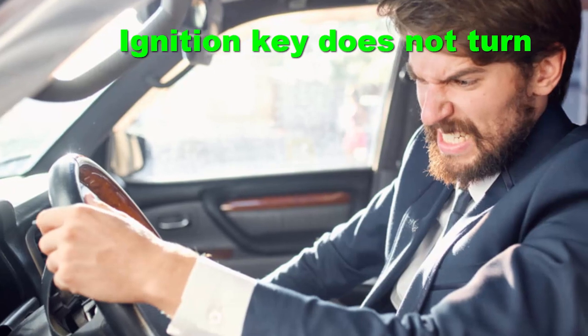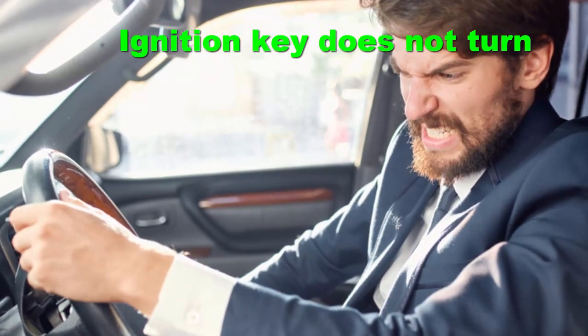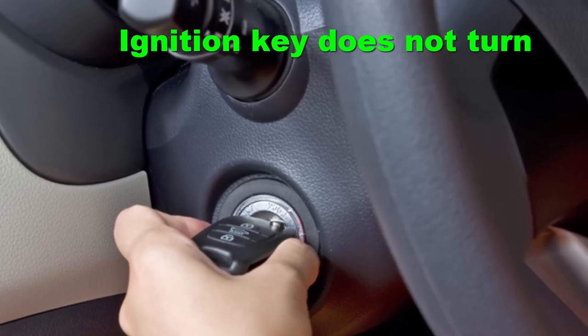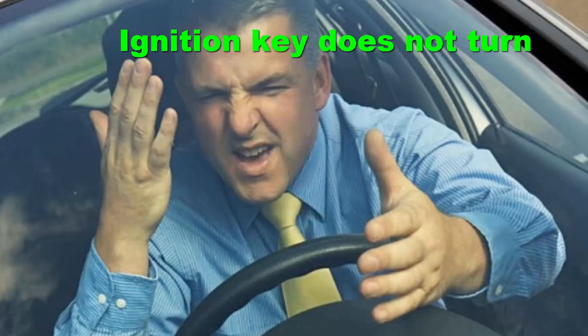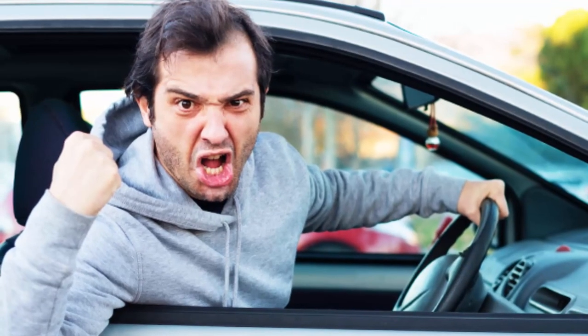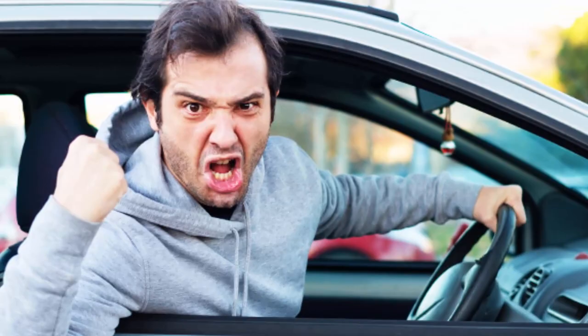Ignition key does not turn: When your car has a physical key and you insert it into the ignition, if you find that it does not budge, you may have a problem with the transponder chip inside the key fob.